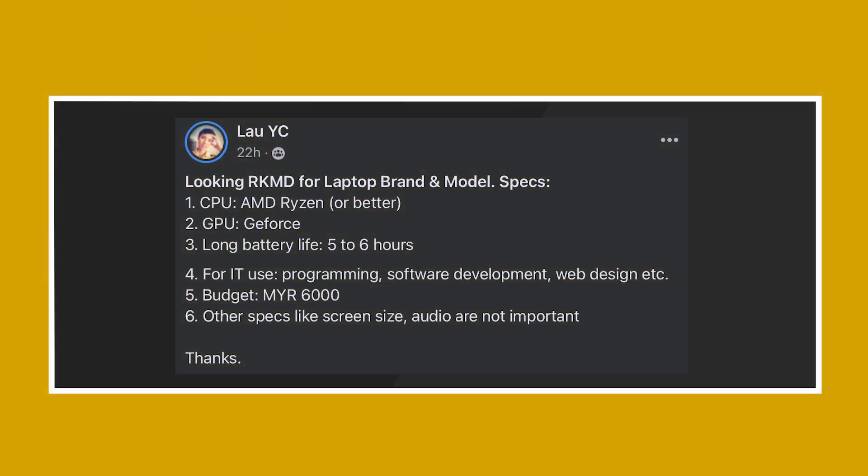Moving on, the third question is from LaoyC. They're looking for a laptop recommendation with an AMD Ryzen or better CPU, a GeForce GPU, long battery life of 5 to 6 hours, suitable for IT use including programming, software development, and web design, with a budget of RM6,000. Screen size and audio are not important.